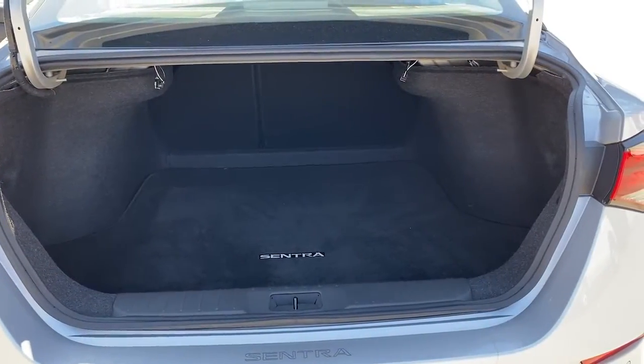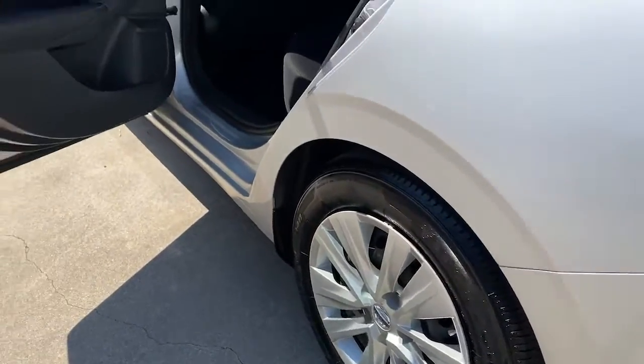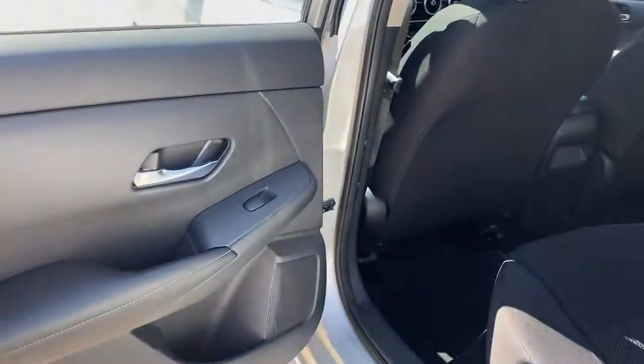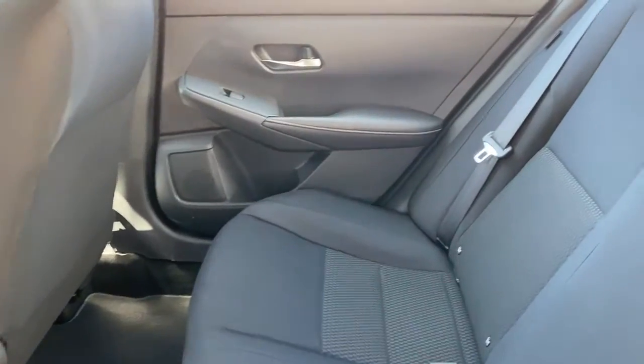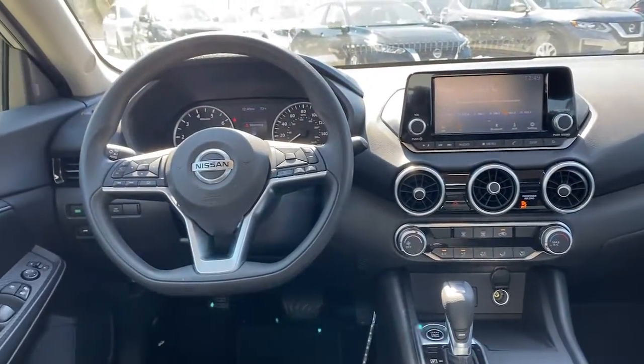The following are some of this vehicle's highlighted options: keyless entry, backup camera, keyless start, blind spot monitor, Bluetooth connection, steering wheel audio controls, stability control, intermittent wipers, traction control, and pass-through rear seat.